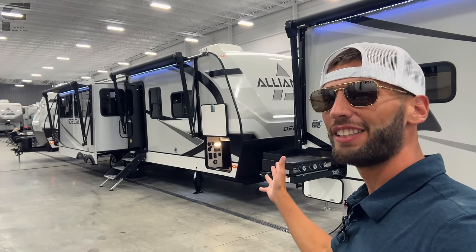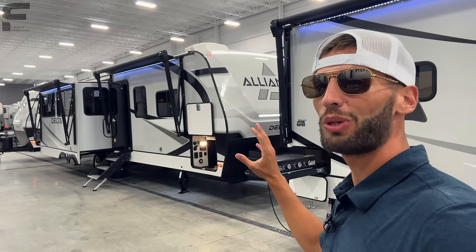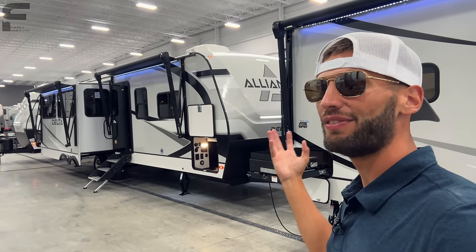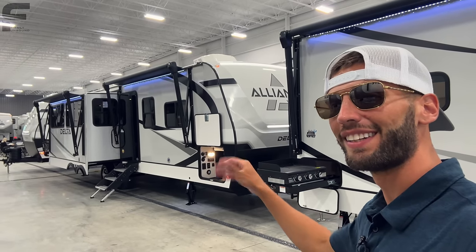Alliance Delta just did such a good job giving you a travel trailer that has that big fifth wheel feel to it and doesn't feel just confined and trapped down. I really like what they did here — let's go take a look.